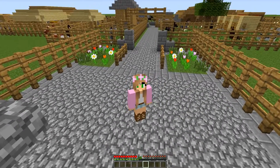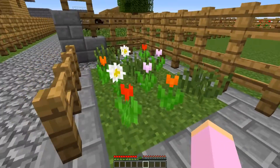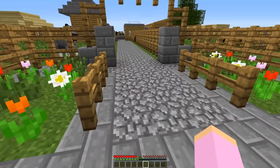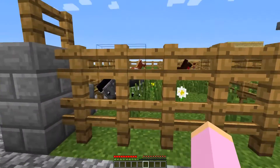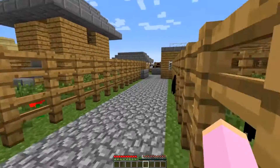It looks like the gardener has been in because these flowers were never there before. Look how pretty — there's actually daisies there as well, which are the cutest. I love daisies. So as you can see, let's take a little tour. We have lots of horsies everywhere and some donkeys.